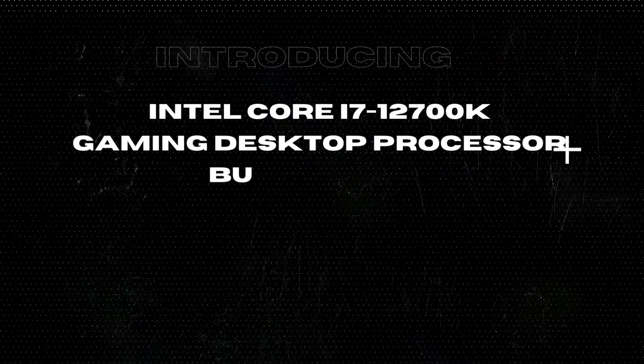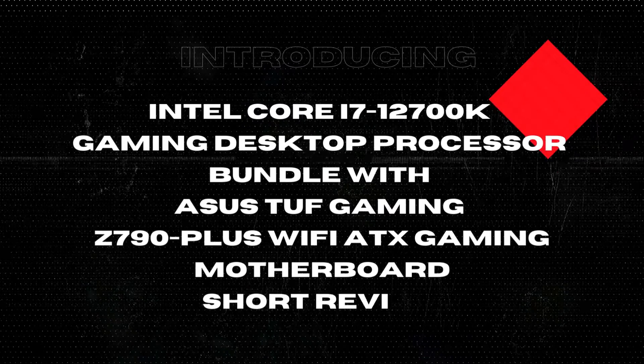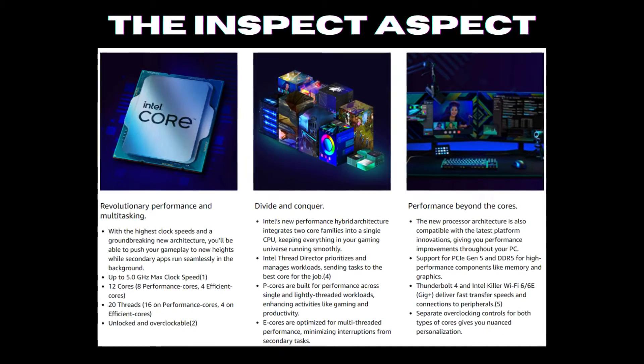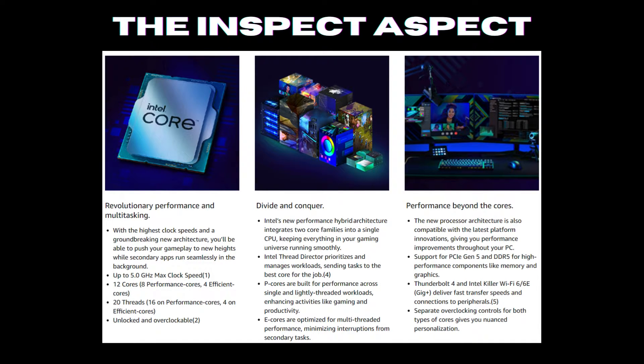Hey there gamers! Welcome back to The Inspect Aspect, where we dive deep into tech products to give you the inside scoop. Today we're breaking down the pros and cons of the Intel Core i7-12700K Gaming Desktop Processor Bundle with ASUS TUF Gaming Z790 Plus Wi-Fi ATX Gaming Motherboard. Let's jump right in.